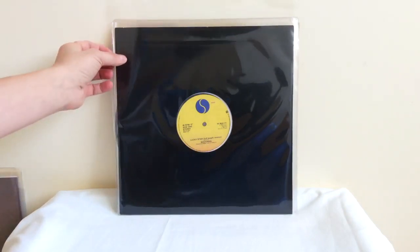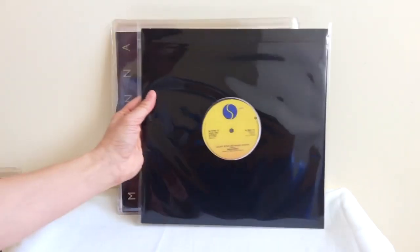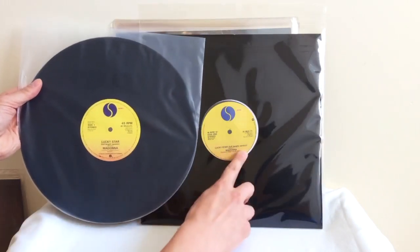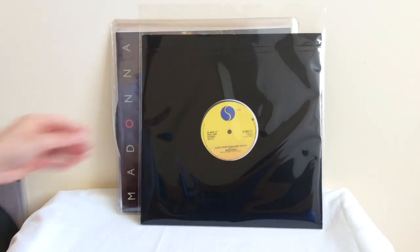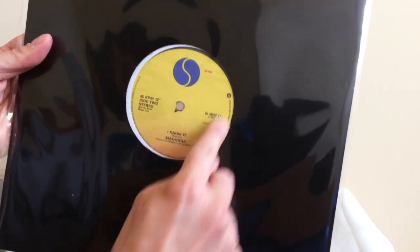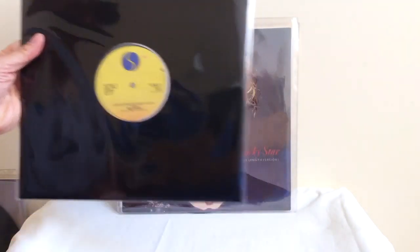Here's a rare issue that most people don't know about. You can see the label design is different — once again, a full-length version of Lucky Star. But if you compare it to the label design of the sunglasses sleeve, this is a different layout design. There are far less of these layout designs, which seems to be a real issue. It came in a plain black sleeve, and these are harder to find. Some people seem to think these are the actual original 1983 pressings of Lucky Star, but I can't confirm that.